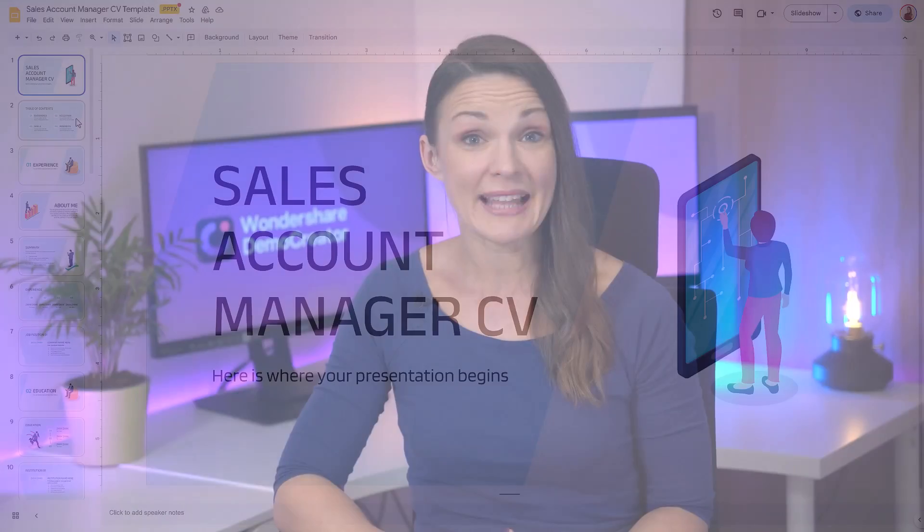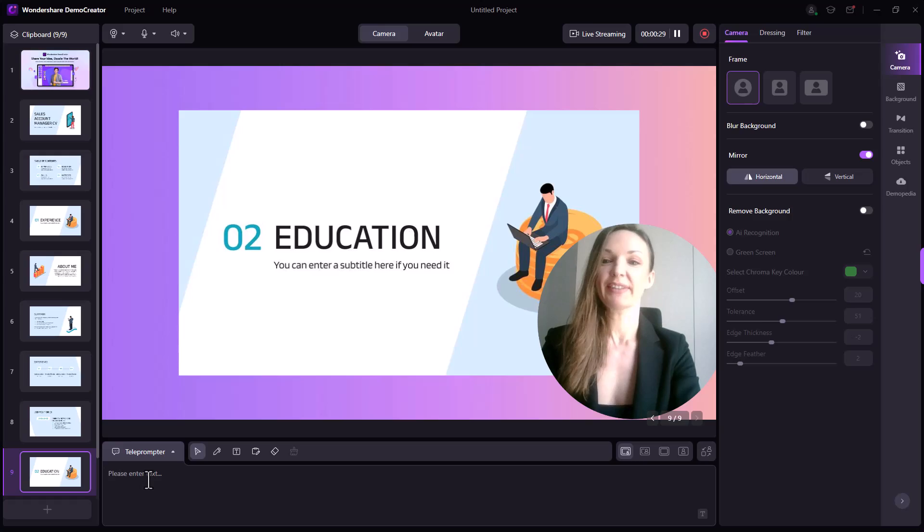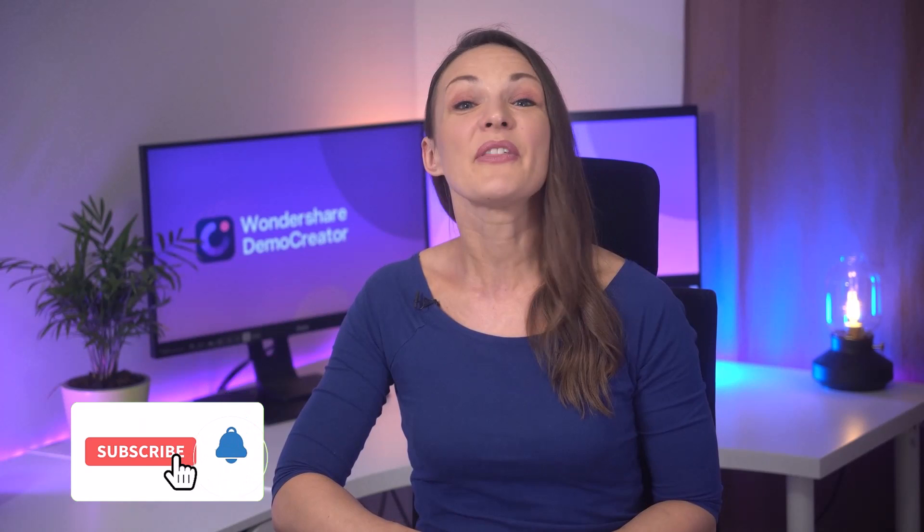If you follow these basic tips when creating a video resume, there's no way your potential employer will turn it down. And that's all for today. I've covered everything there is to know about making a video resume, from making a slide deck using our free template to recording a video using Wondershare Demo Creator. If you had fun and learned something beneficial from this video, don't forget to give it a thumbs up and subscribe to stay updated with our new videos. See you in the next video.